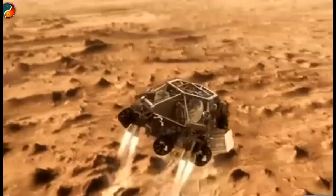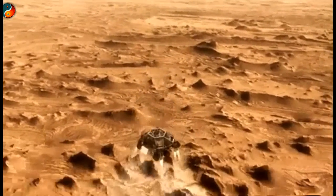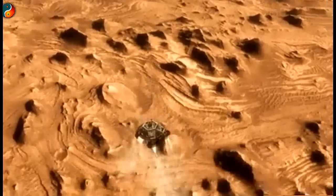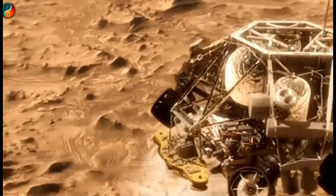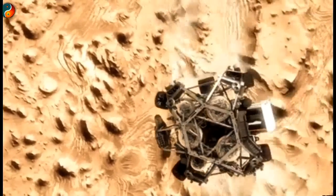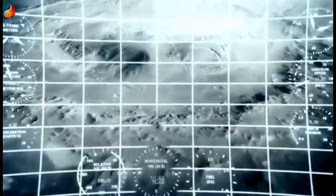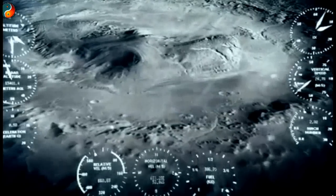Once we turn those rocket motors on, if we don't do something, we're just going to smack right back into the parachute. So the first thing we do is make this really radical maneuver — we fly off to the side, diverting away from the parachute, killing our horizontal and vertical velocity, getting the rover moving straight up and down so it can look at the surface with its radar and see where we're going to land, and we head straight down to the bottom of a crater right beside a six-kilometer high mountain.